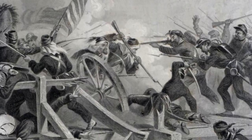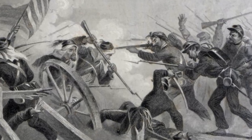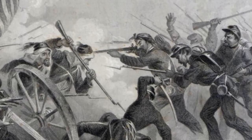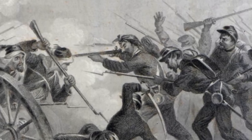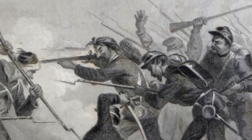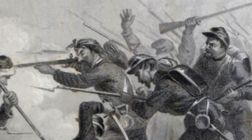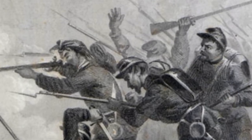By July 1861, the young Confederate nation had formed its armies and prepared for its defense. The first major clash between the armies of the United States and the Confederate States came in northern Virginia along the Bull Run Creek and a railroad junction named Manassas, about 30 miles from Washington, D.C. The southern armies of Joseph E. Johnston and P.G.T. Beauregard combined at the junction to combat the Union Army under Irvin McDowell. The two major actions took place at the fords along Bull Run Creek and on two hills to the northwest — Matthews Hill and Henry Hill. After being driven off Matthews Hill, the southerners fell back in disorder to Henry Hill.